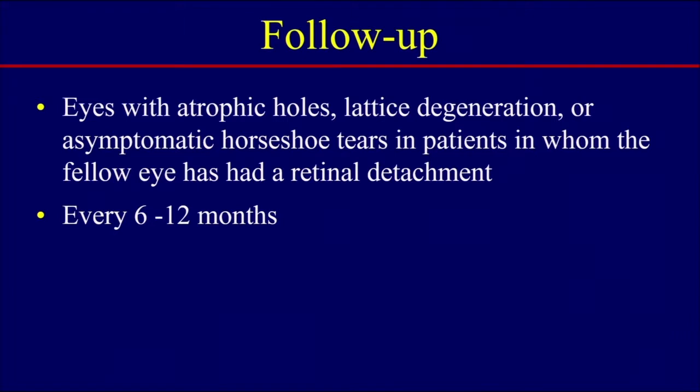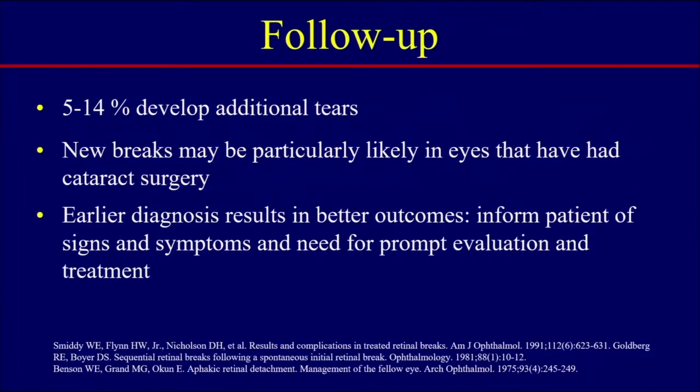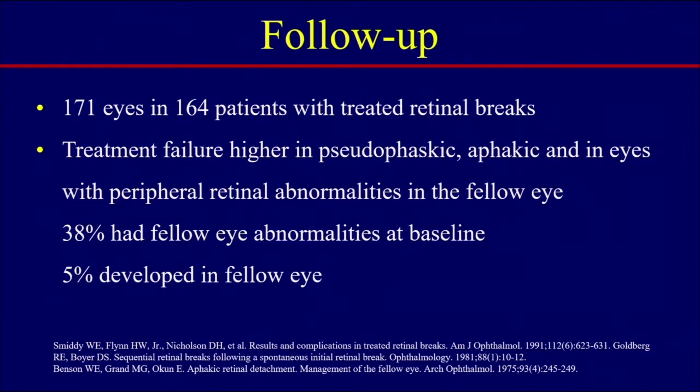Eyes with atrophic holes, lattice degeneration with holes, or asymptomatic horseshoe tears in patients whose fellow eye has had a retinal detachment should be seen every 6 to 12 months. Just because you treated or detected a break doesn't mean the patient is safe from developing new breaks — in fact, 5 to 14 percent of these patients will develop additional tears. New breaks may be particularly likely in eyes that have had cataract surgery. Earlier diagnosis results in better outcomes, and patients must be told the signs and symptoms and the need for prompt evaluation.